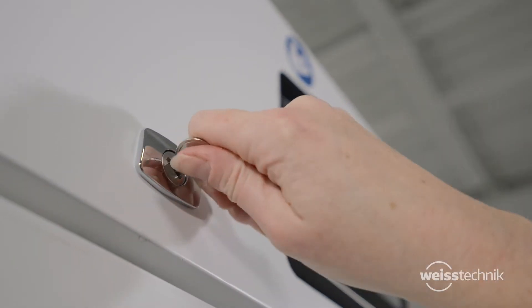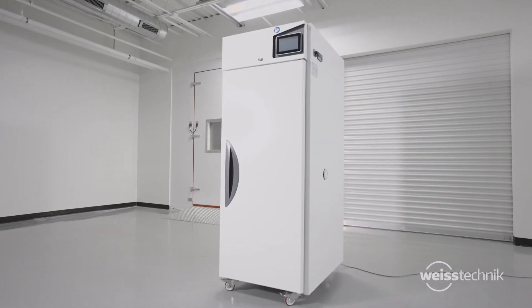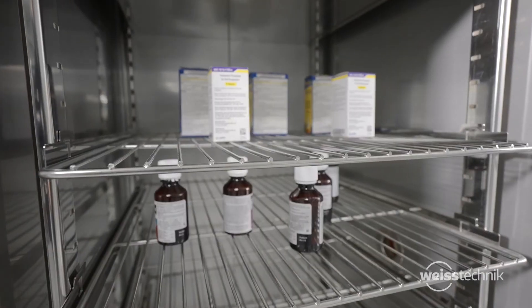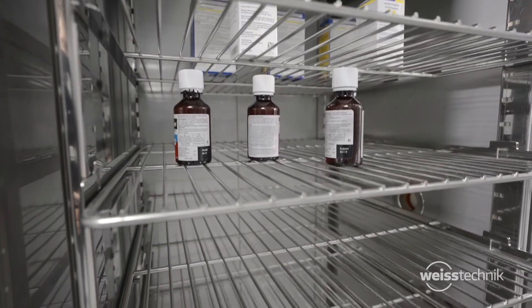Lockable doors and a door-ajar alarm are included for product protection. The interior is stainless steel for safe contact with food and drug substances, with smooth walls for easy cleaning and disinfecting. No need to remove side plenum walls.